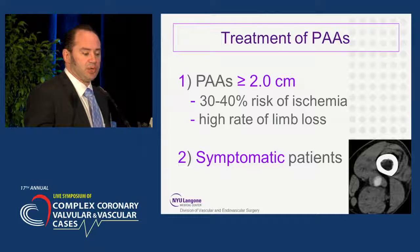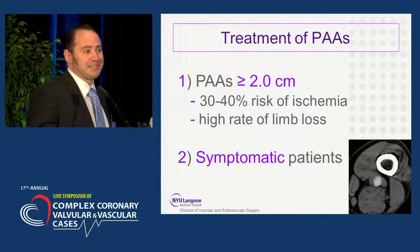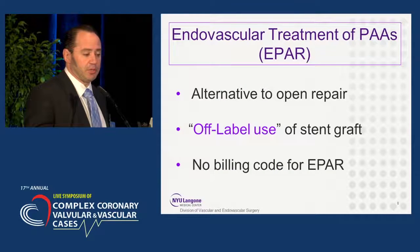In general, we do tend to treat popliteal artery aneurysms that are greater than two centimeters, as these aneurysms carry a 30% to 40% risk of ischemia, and with that there is a high rate of limb loss. We also tend to treat all symptomatic patients.